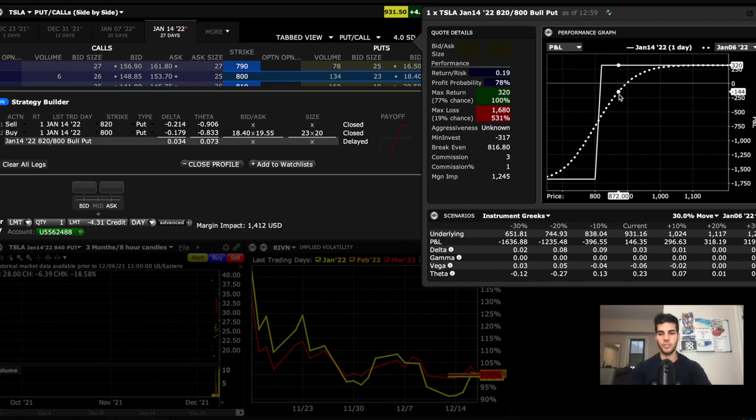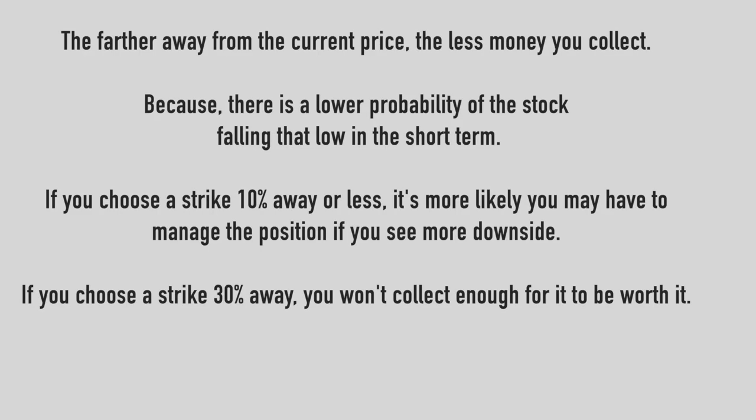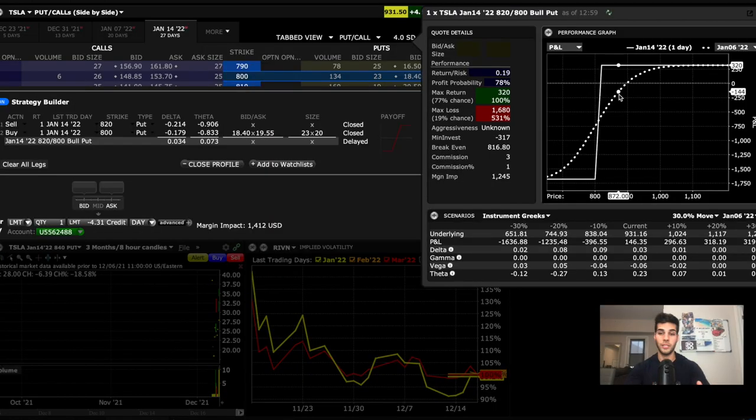The second part to mastering this is knowing how to manage positions. But if you don't know how to manage positions, you can become even less aggressive with the strikes you choose by moving strikes that are even farther away, so you don't have to manage these positions at all — the only thing is you would collect less money. So if you're okay with collecting less money, then you don't need to manage positions. Basically you put on this trade with a strike that's extremely far away, looking more in the $700 range for selling puts, collecting less but having to stress even less. It all comes down to your risk tolerance and how active you're looking to be when watching these positions.